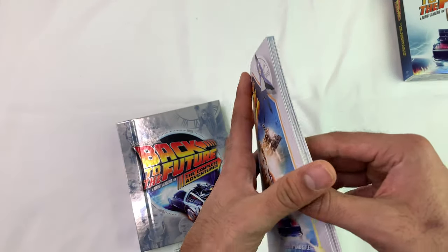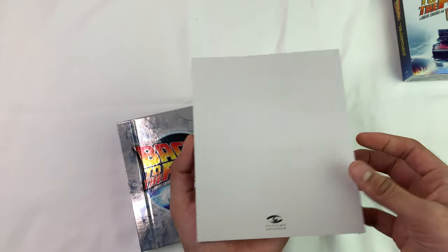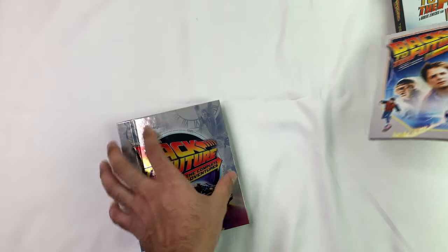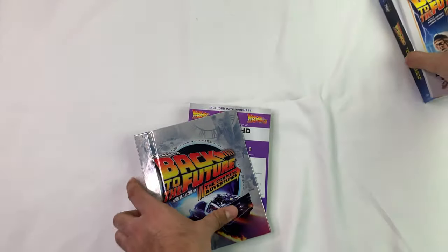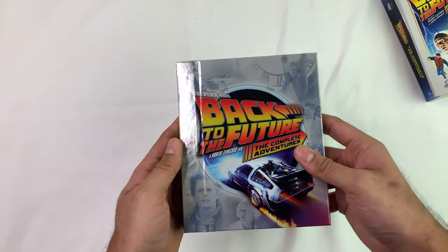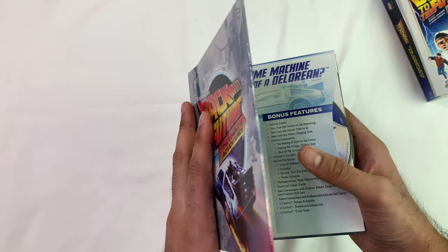Oh look at this — so this is the 64-page book that comes with it. Pretty cool. It's a nice heavy book. So with this one the box doesn't feel super sturdy, but this book feels like a textbook. That's pretty cool.